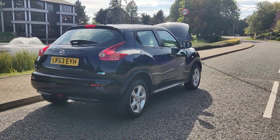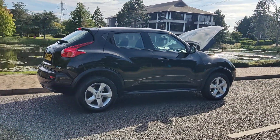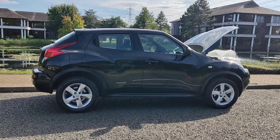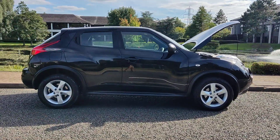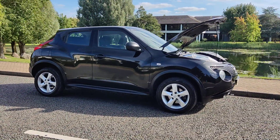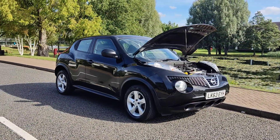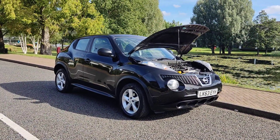This car has excellent MOT history — it has not failed an MOT for the past 7 years. The recent MOT will expire August 2025, and there were no advisories at the last MOT. A very well kept car.